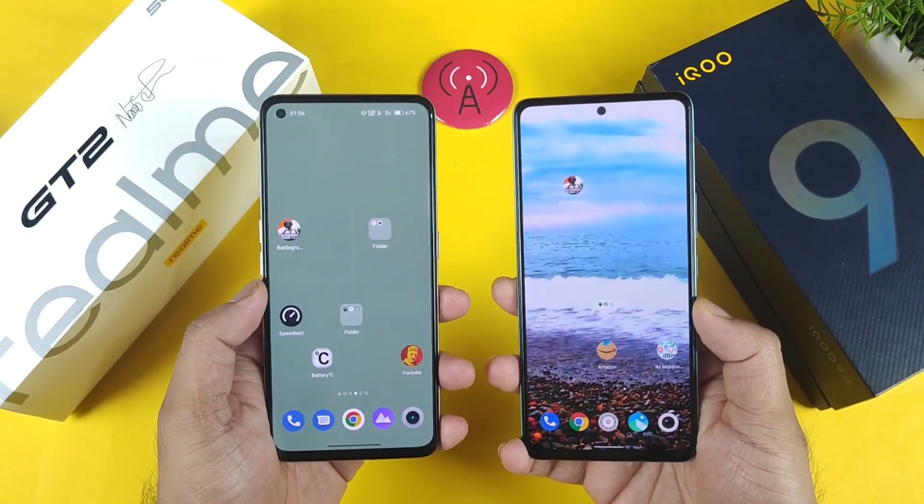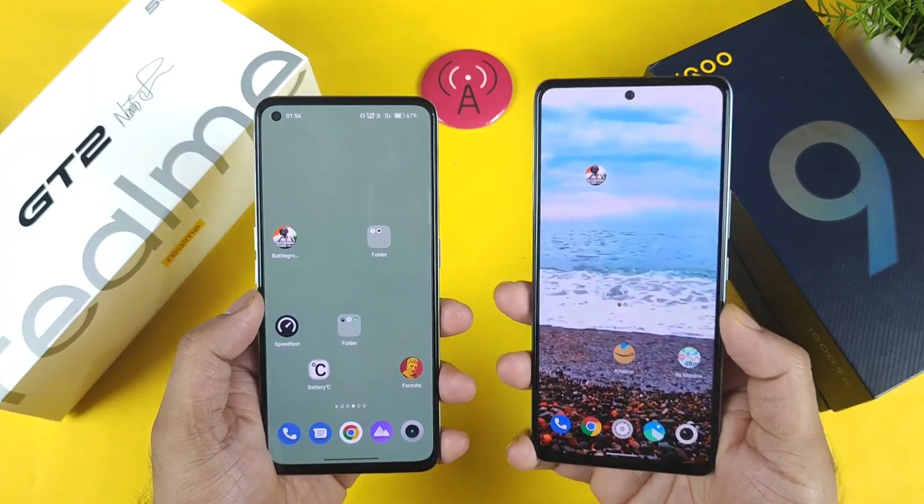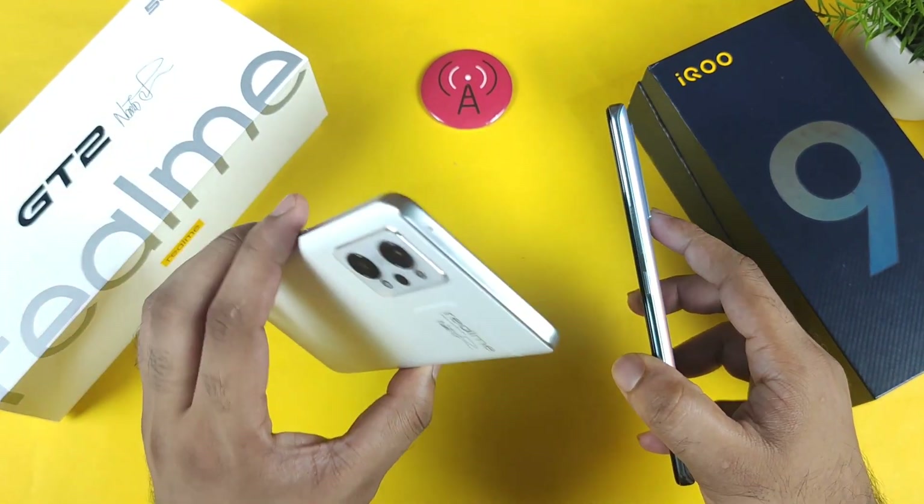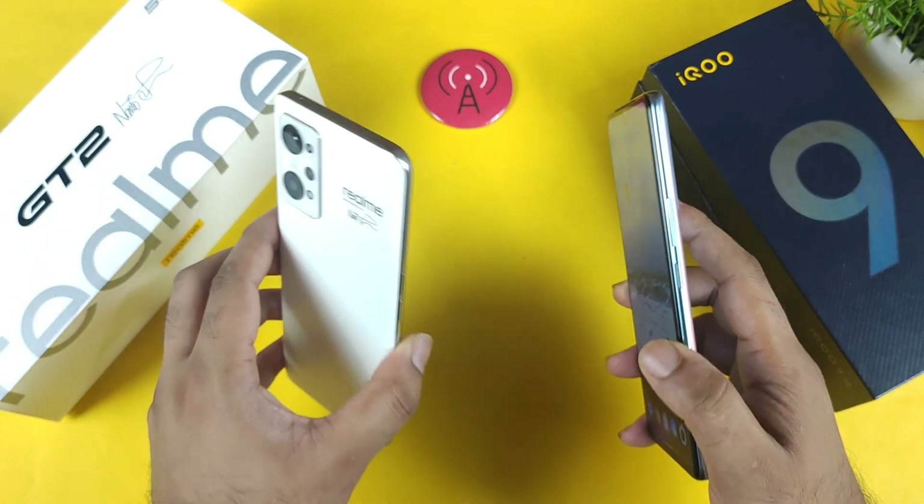Hi friends, welcome back to my channel SaiTaker. In this video I am going to compare the 4G play speed test between the iQOO Icon and SE device versus the Realme GT2 device during midnight at 2 o'clock.